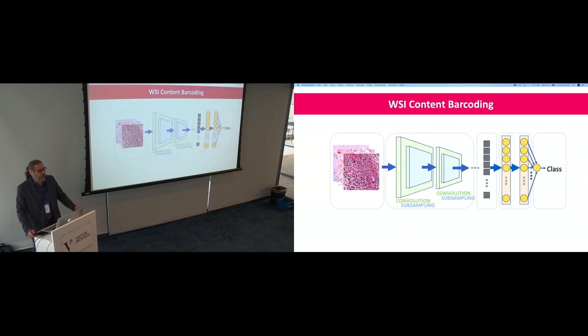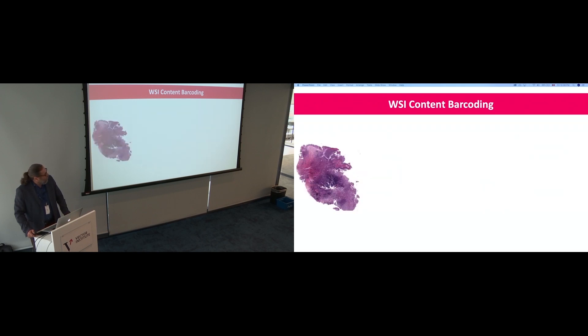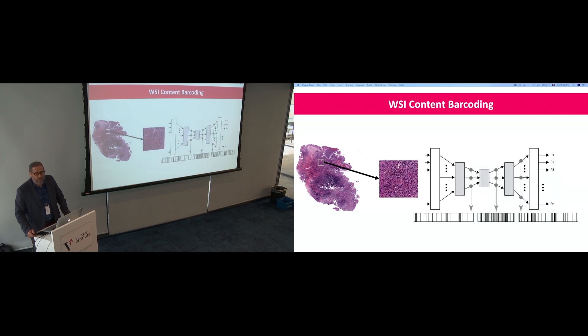We can use deep networks to generate barcodes through transfer learning — using pre-trained image networks like DenseNet or Inception without the classification part. We can grab patches, put them through auto-encoders, and grab barcodes from any level. We can also grab patches directly and convert them to barcodes. This makes our approach sustainable and realistic for representing histopathology images.